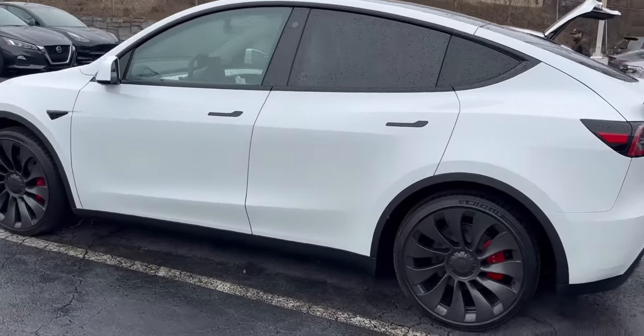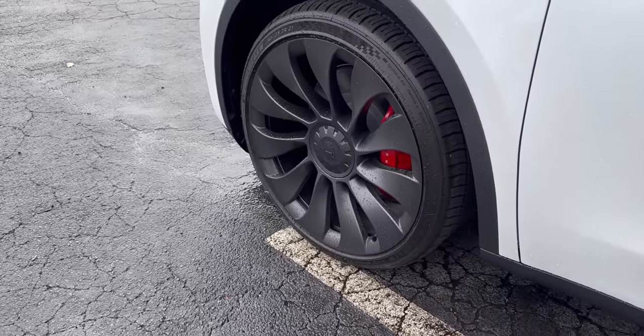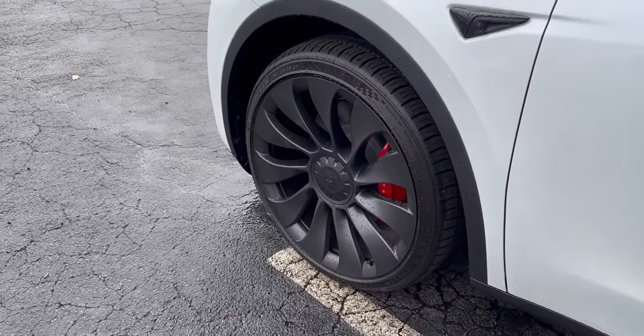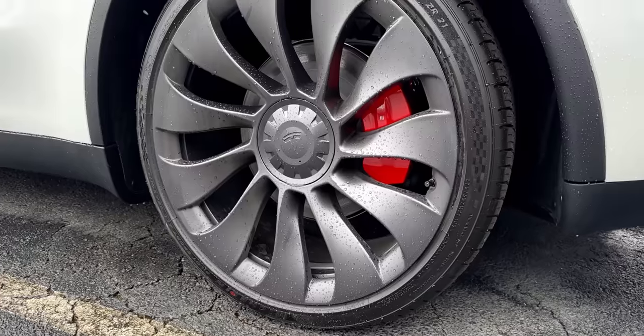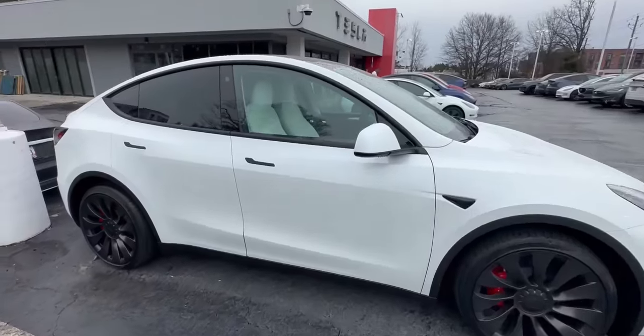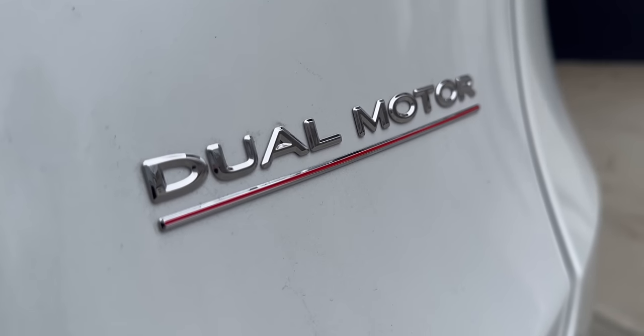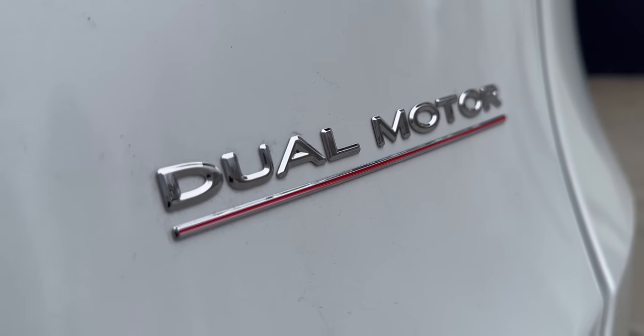All right guys, here it is — the 2023 Model Y Performance. It is absolutely beautiful. I really love the 21-inch performance wheels, especially with the red calipers, which are only available if you get the Performance Model Y, and it also differentiates it from the Long Range Model Y.